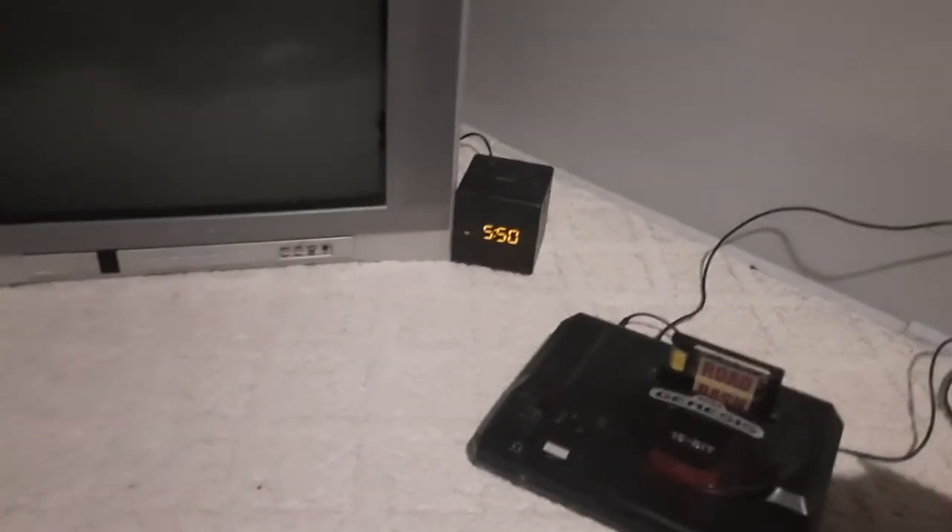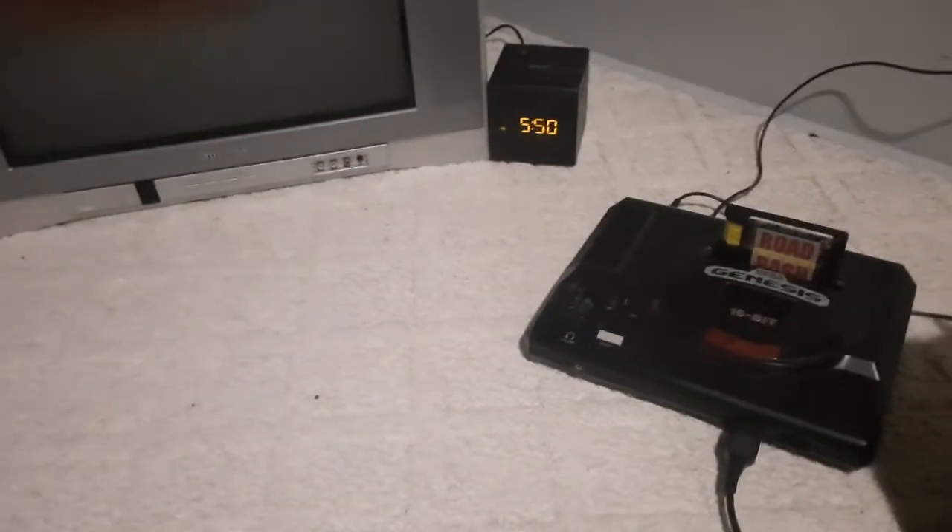That concludes all the clocks that are up here. Thank you very much for watching and have a nice day.